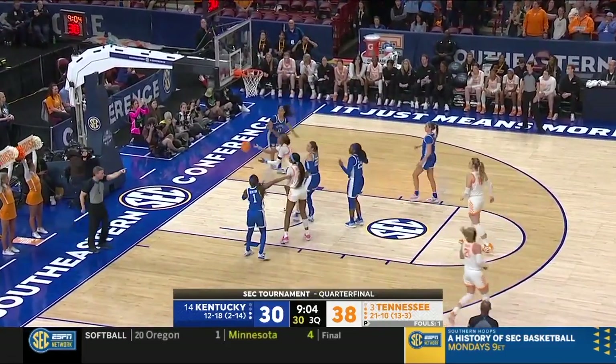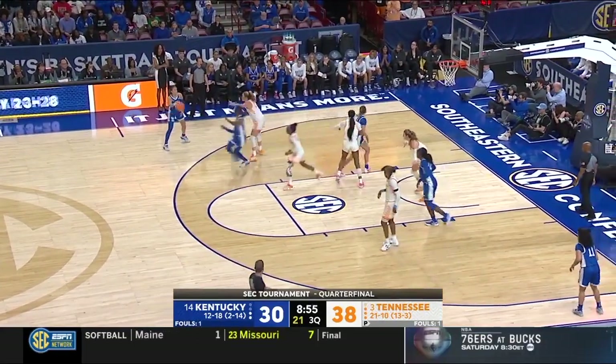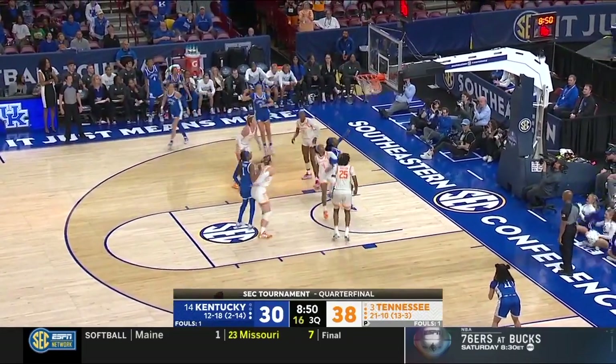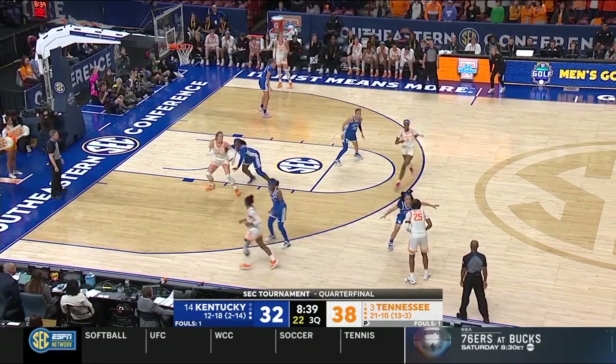Carolyn Strickland at the elbow — it rolls out, and that's going to be Kentucky ball. Tennessee also didn't have Jordan Horston in the tournament last year — she was out with that fractured, dislocated elbow. There's Peyton. Kentucky could make this ballgame, this quarterfinal, very interesting.